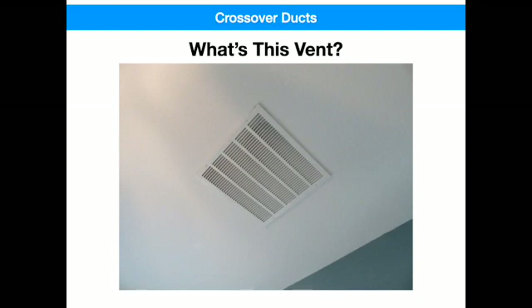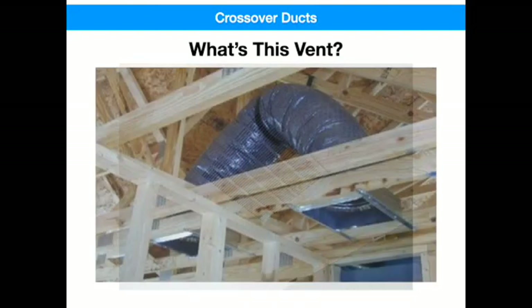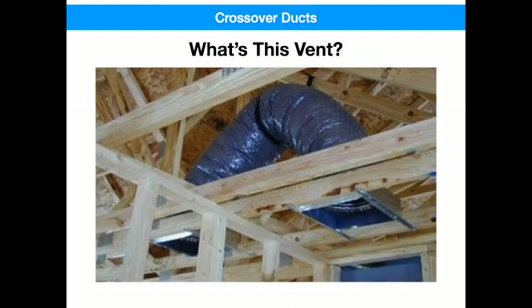I had a resident ask me, hey, what's with the ceiling vent in my bedroom that doesn't blow any air? Do you think it may have gotten disconnected and is blowing air into my attic? Turns out these are called crossover ducts, or jumper ducts.